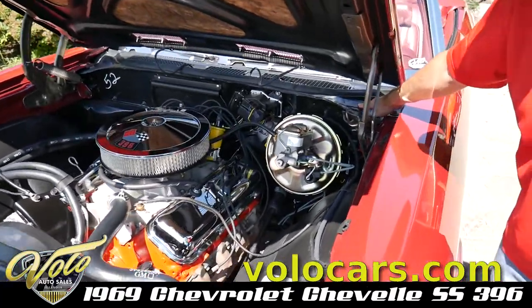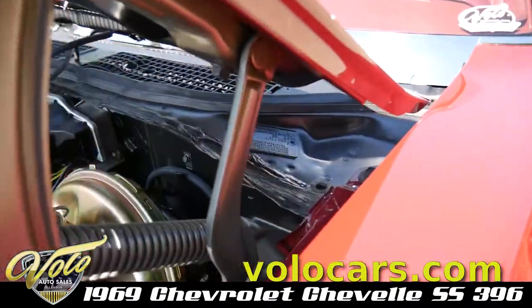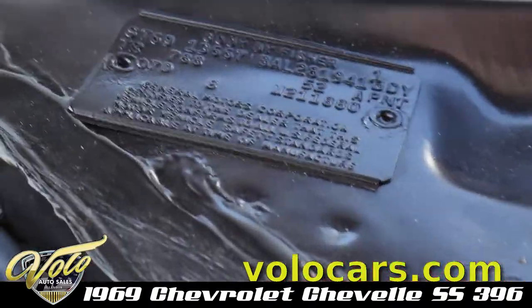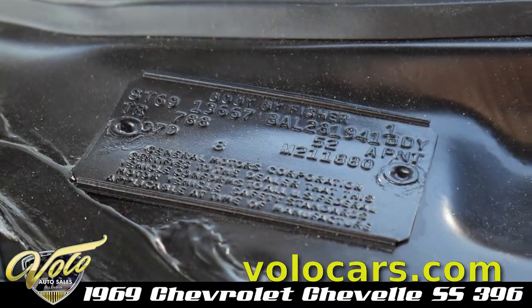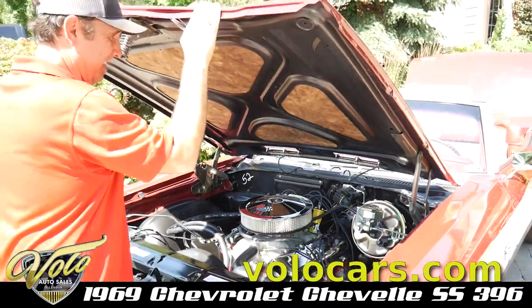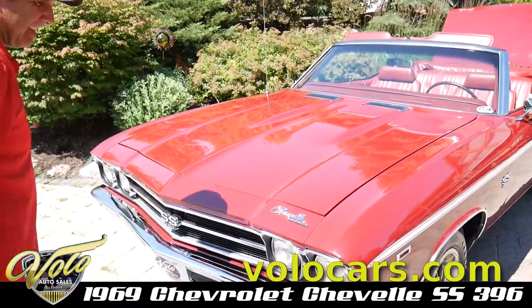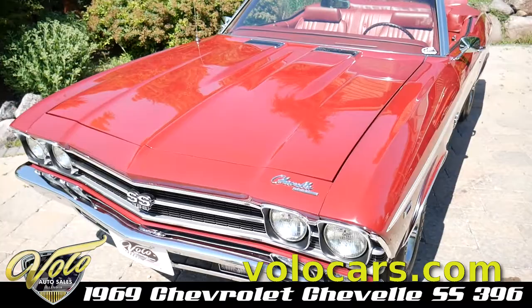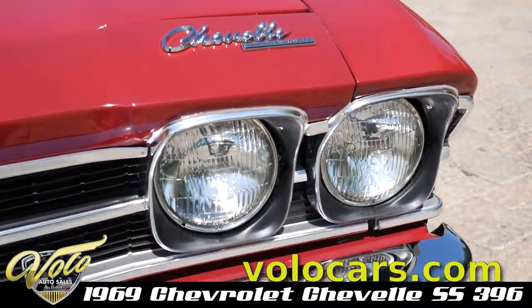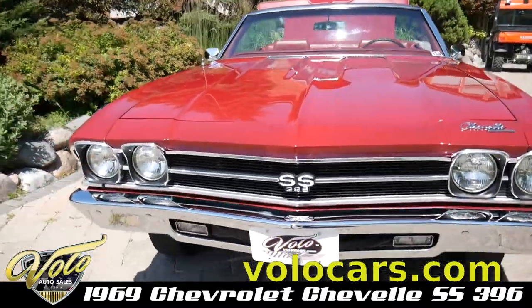It's code 52 for garnet red. 788 is the interior code, which is dark red. The fit and finish is outstanding — T3 headlights and all the moldings, trim, and lenses.